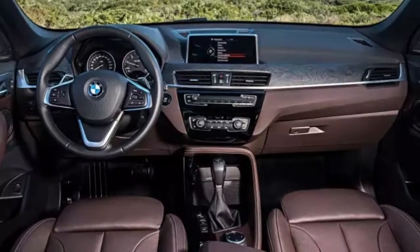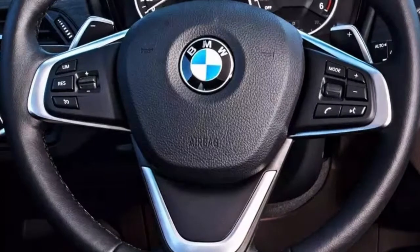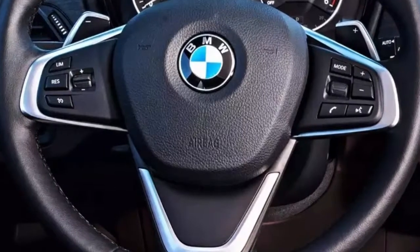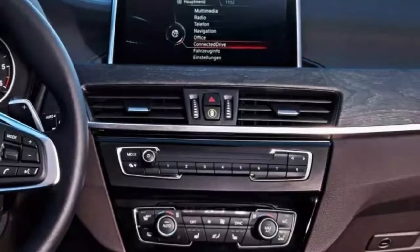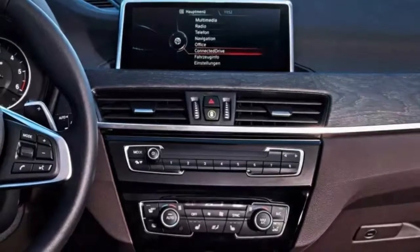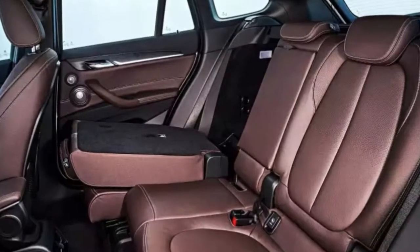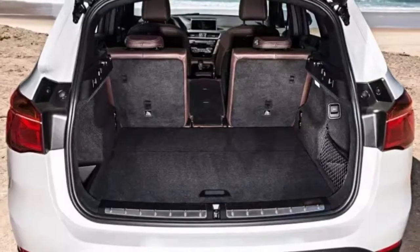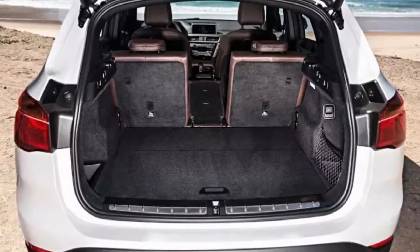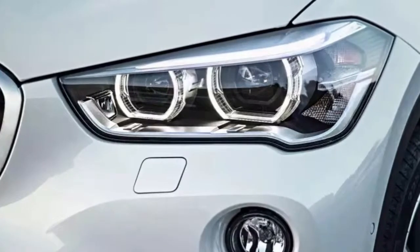For 2017, BMW made few changes to its smallest crossover, which was fully redesigned and introduced in 2015 as a 2016 model. While the previous generation was available with an inline six-cylinder engine and rear-wheel drive, the 2016 model rolled out on an all-new front-drive platform with a turbocharged 2.0-liter inline four-cylinder as its sole engine. Starting for 2017, the M Sport package includes a sport-tuned suspension for the first time, and sport seats are also offered as a standalone option.